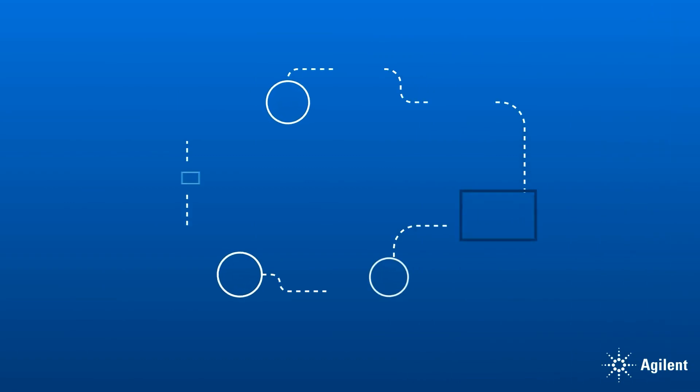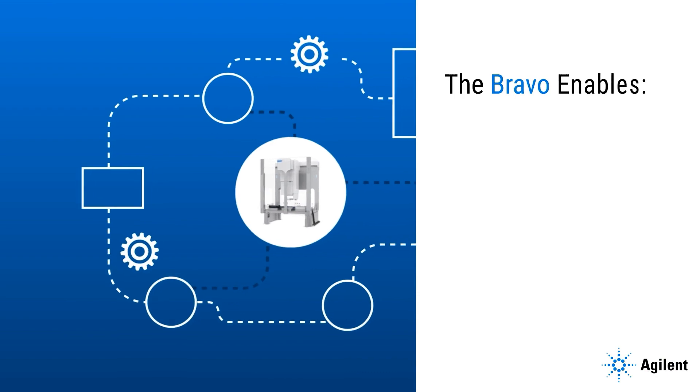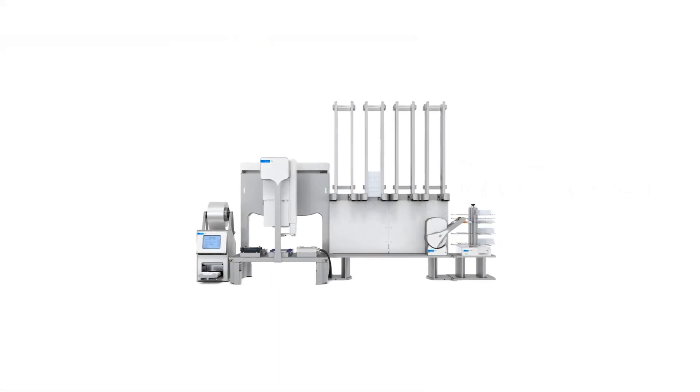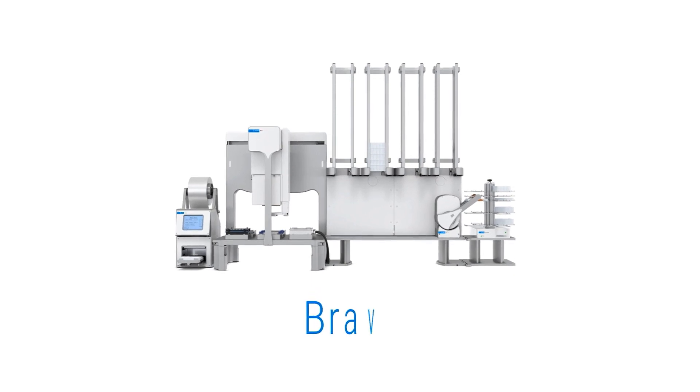Agilent's complete automation solutions integrate into workflows seamlessly, with innovative hardware and software that enables efficiency, cost savings, and reduced implementation time. And with unmatched levels of data quality, throughput, and walk-away time, Agilent will leave you saying Bravo.